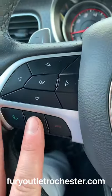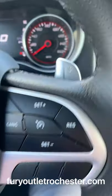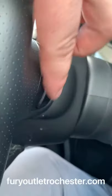There's your phone controls for Bluetooth, and over here you have your cruise control settings. You'll see the paddle shifters on both sides, and behind the wheel there are buttons that control the volume and source for your audio.